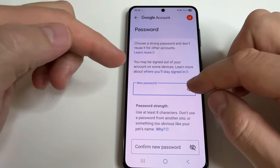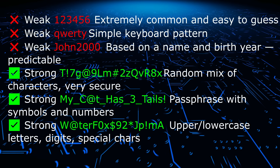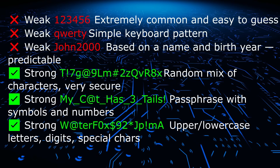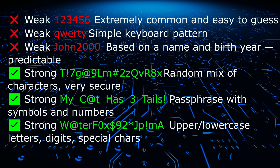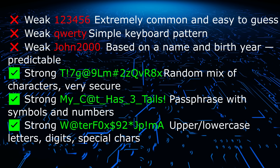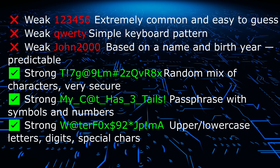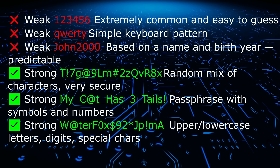Now you can change your password. On the screen you can see examples of strong and weak passwords. If your password is weak, change it immediately. A strong password is one that contains at least 10 characters, includes numbers and special characters, and does not contain any personal information such as your name or birth date.